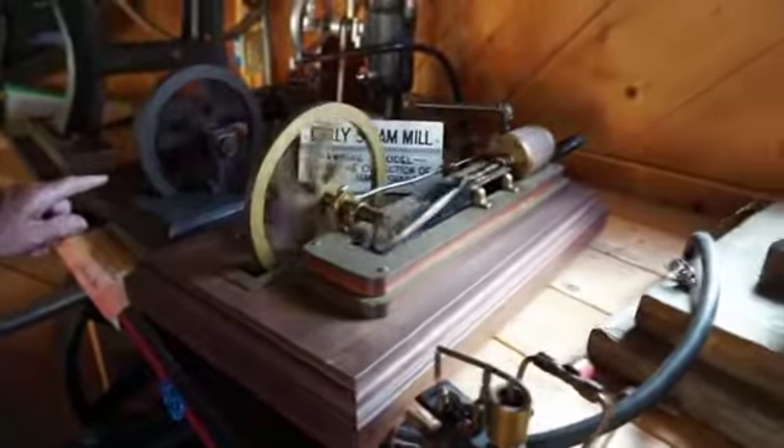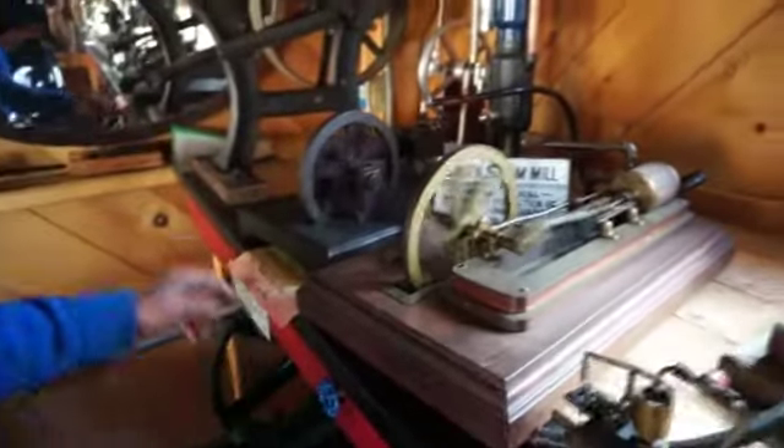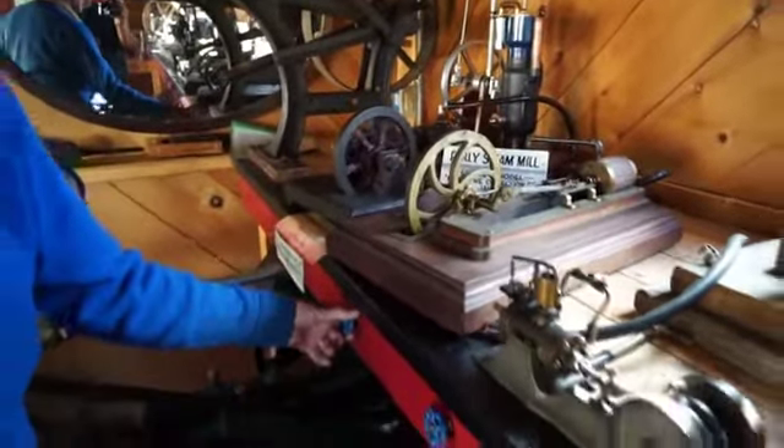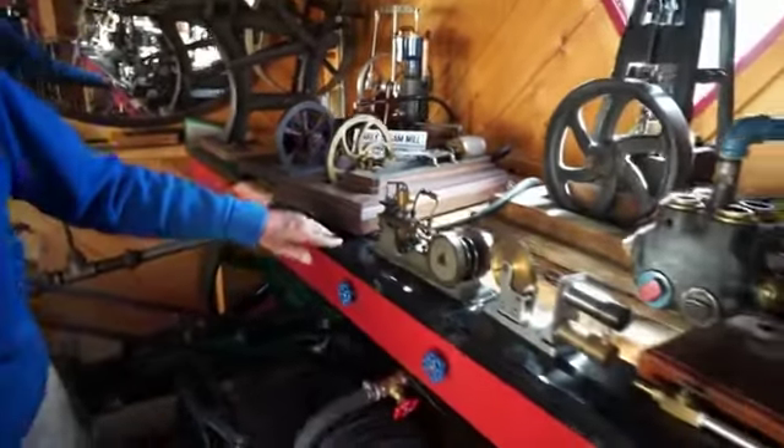This other engine over here is a sewing machine engine. They had 20 of those under the bench and 20 sewing machines on top, with people making pants and skirts in the mills back in those days.